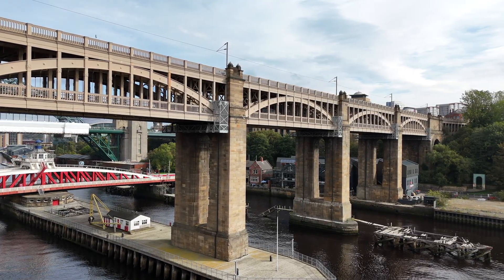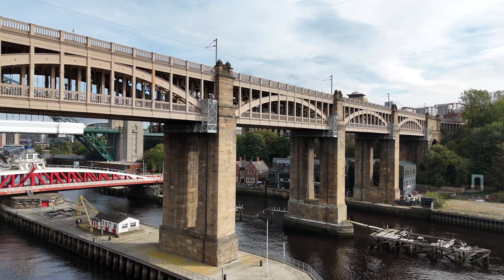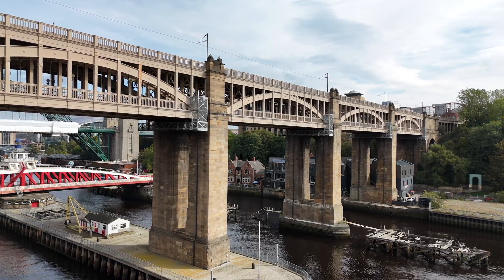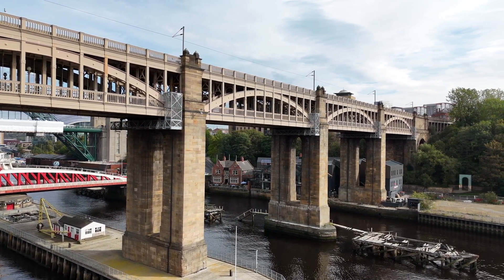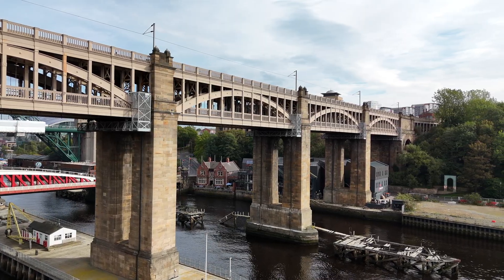The bridge stands as a symbol of both Newcastle's industrial grit and its creative spirit. Today, over 170 years since its opening, the High-Level Bridge still carries trains, buses, cyclists and pedestrians across the Tyne. But it also carries stories of visionaries, workers and the city it connects. A bridge not only crosses the river — but it crosses time itself.